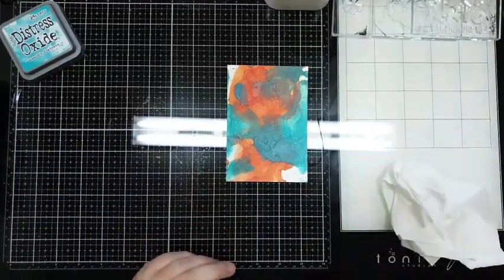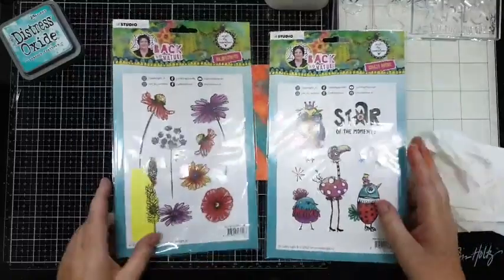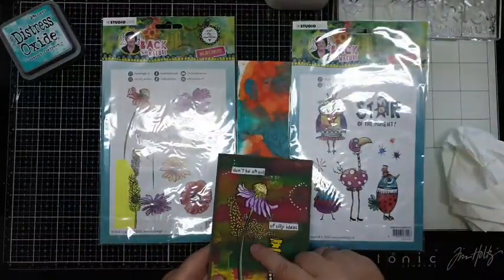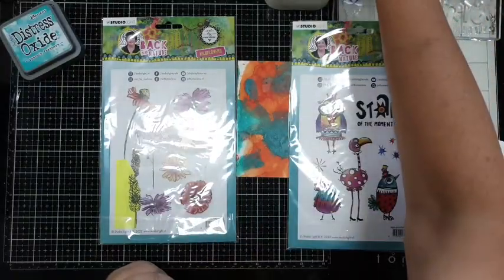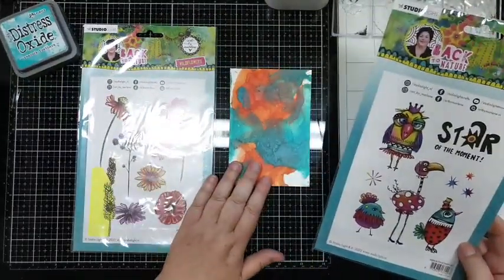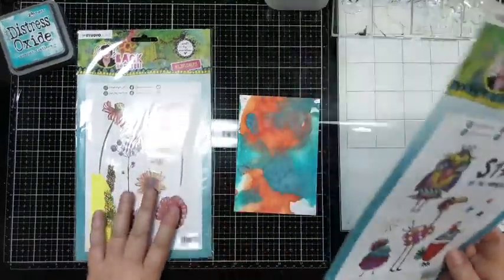Nou, weet ik alleen niet of ik daar nou een vogel of een bloem op ga doen. Kijk, hier had ik die bloem bij op en een vogel - dus dat kan ook: vogel én bloem. Op zich denk ik dat dit wel een leuke kaart is, dan misschien wel een vogel en een bloem - ga ik dat doen.